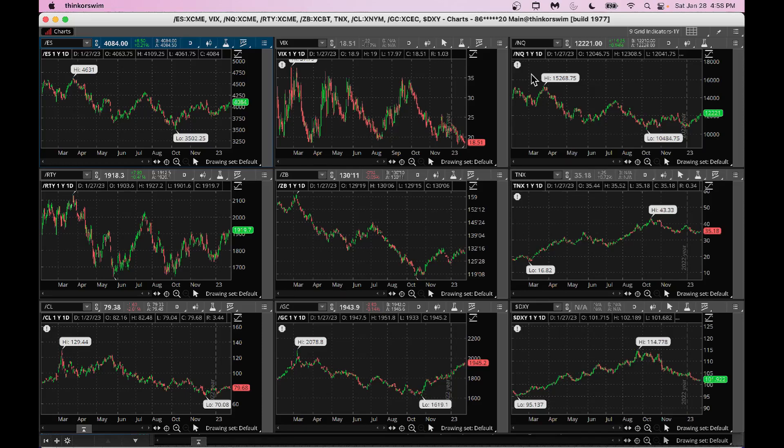Hello friends, this is Raj Sastri from Raj Option Trading. Today, January 28, 2023, hope you're all doing well. In today's segment, we'll take a look at stocks with very high short ratio and see how to benefit from it.